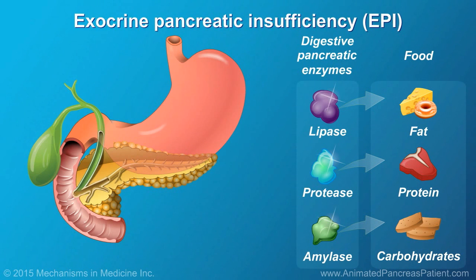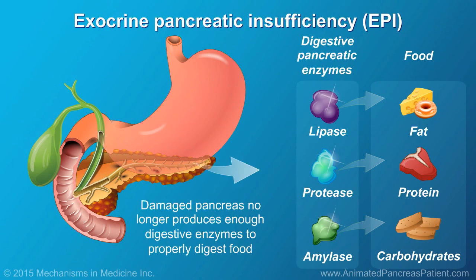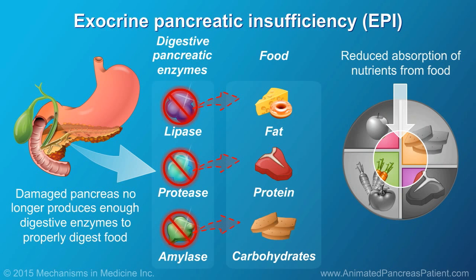Exocrine pancreatic insufficiency, or EPI, occurs when the pancreas becomes damaged and is no longer able to produce enough digestive enzymes to properly digest food, particularly fat and protein. Consequently, people with EPI may not be absorbing important nutrients from their food that the body needs.